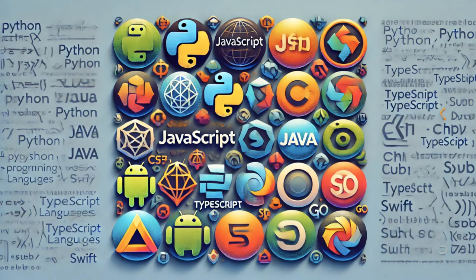The top 10 programming languages, often ranked by popularity, usage and demand in the industry, are as follows.